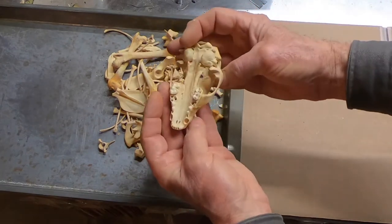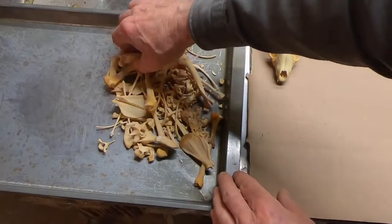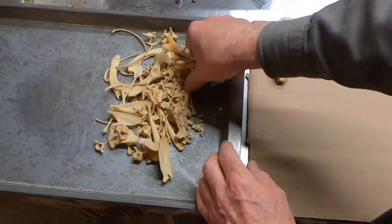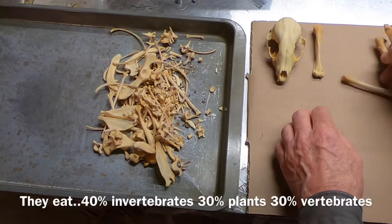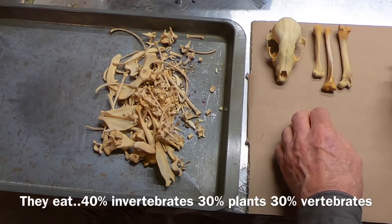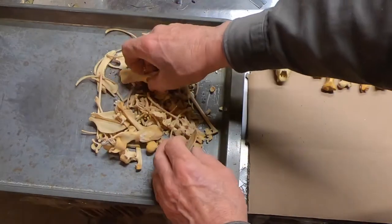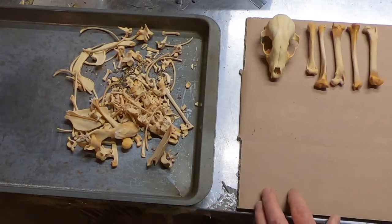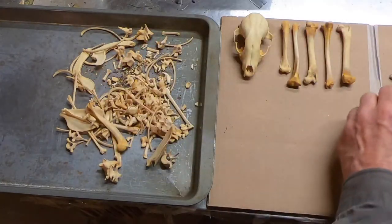This looks like a young one. Raccoons are actually members of the bear family, and if you've ever played with one you realize they're like a little bear. They're real playful. They're omnivores — they eat everything. Their numbers are actually increasing in many parts of the U.S. They've adapted to urban environments quite well, increasing their numbers.